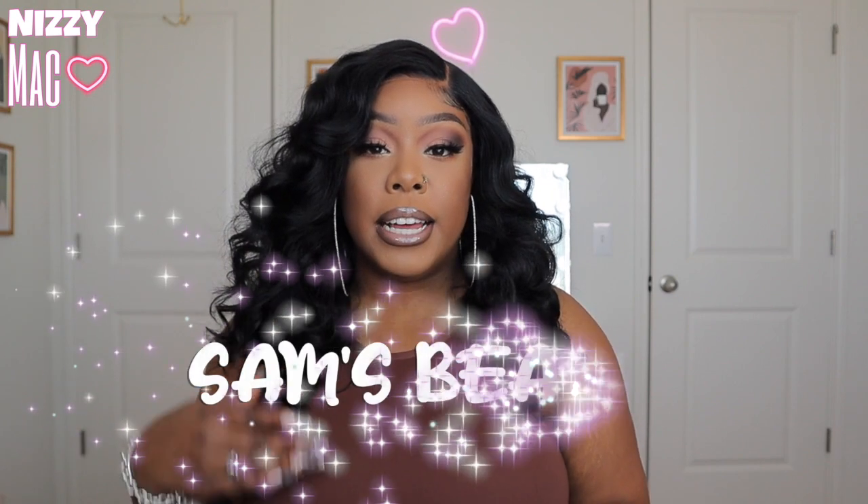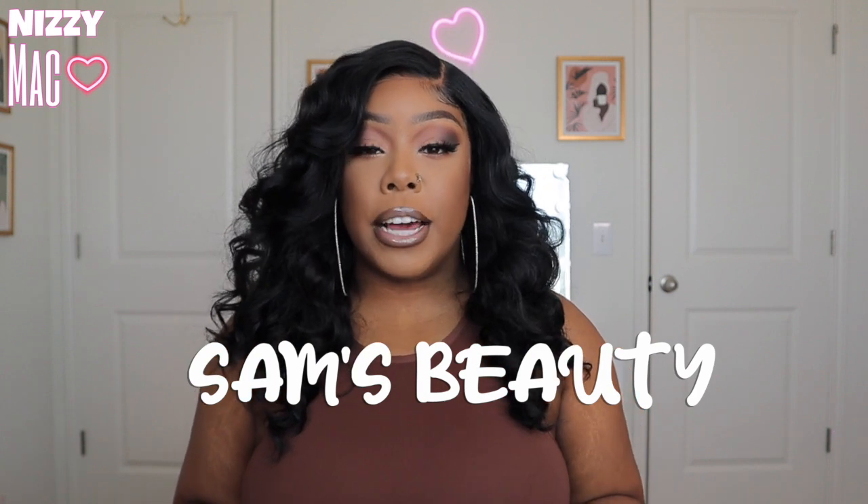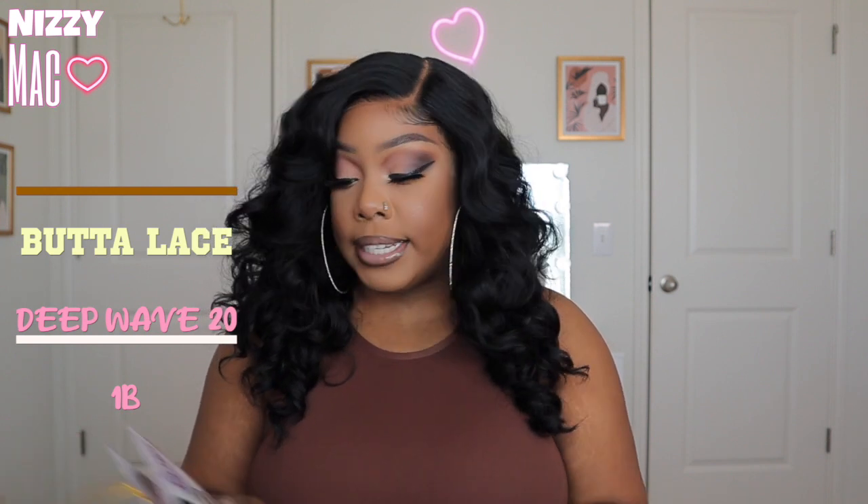Let's go ahead and jump into this wig review, because this is another banger — however, this one does have some cons. This one is actually sent to me from Sam's Beauty. Y'all know I like Sam's Beauty, y'all know I'm rocking with Sam's Beauty — they are that girl. Check the description box for all the details and the link to purchase. This is a Butter Lace wig — I've reviewed a few from the Butter Lace collection and every time it's a banger.